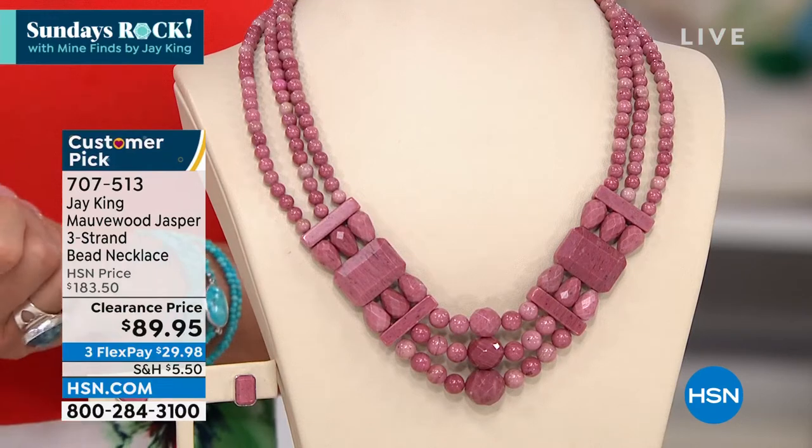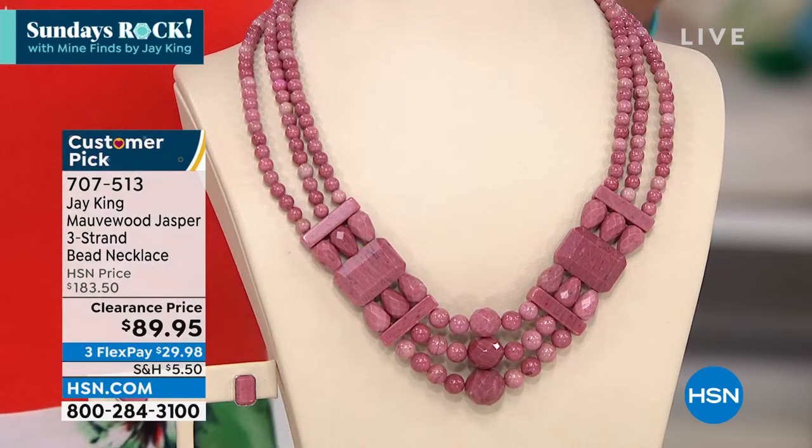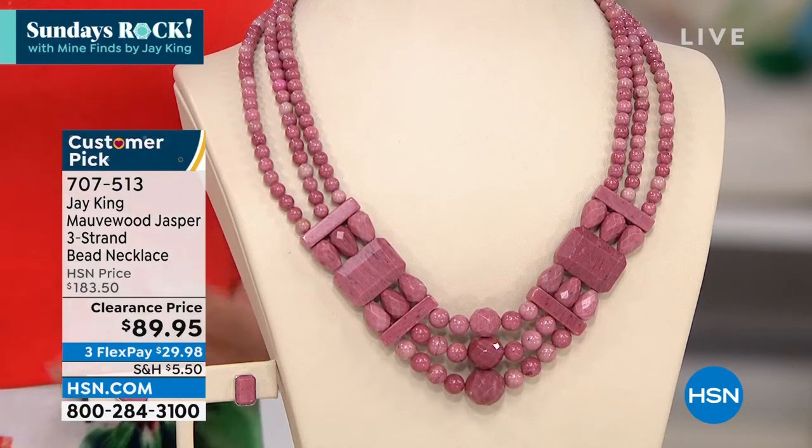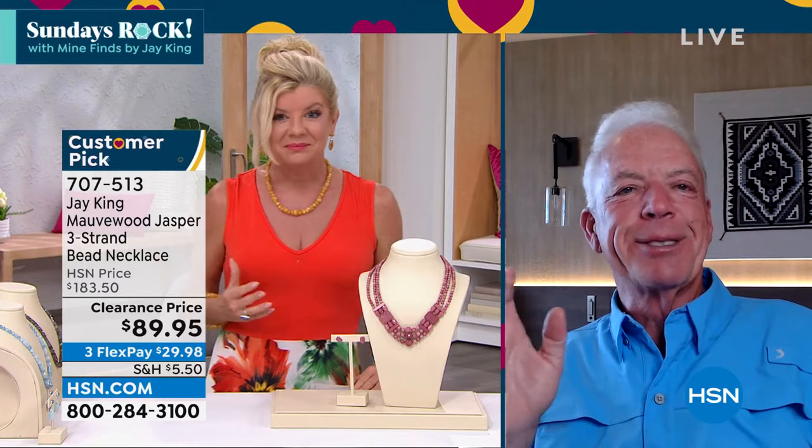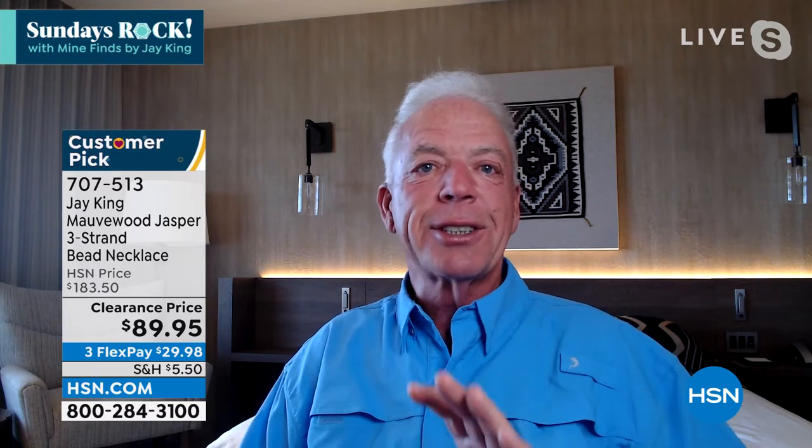Jay King — I knew we were going to start this hour off with something beyond exciting. To find Jasper in this mauve wood color — tell us the story behind this finding. They always have to have, at least during my show, one piece each hour that I call a stupid price. We are the manufacturers — I know how much things cost to make. I'm making them from scratch. We're not buying from somebody; we're not buying finished product. You couldn't buy the materials and make this and sell it for this price. That is just ludicrous.